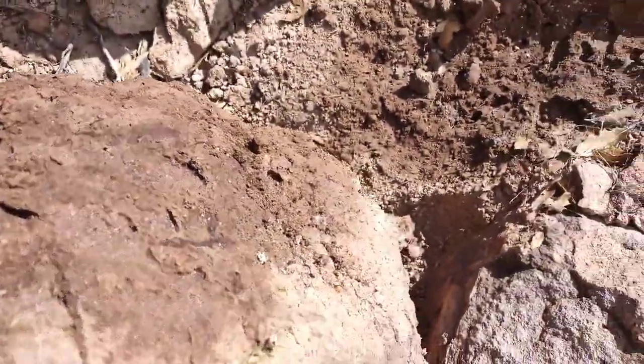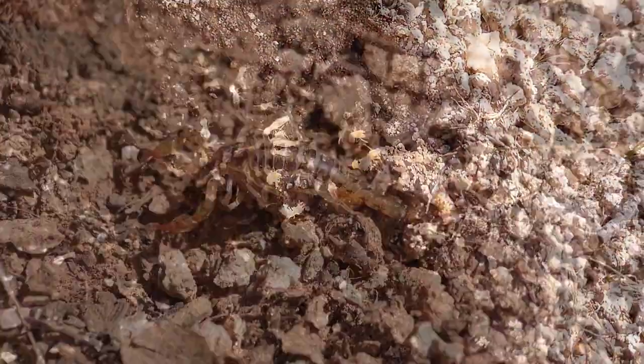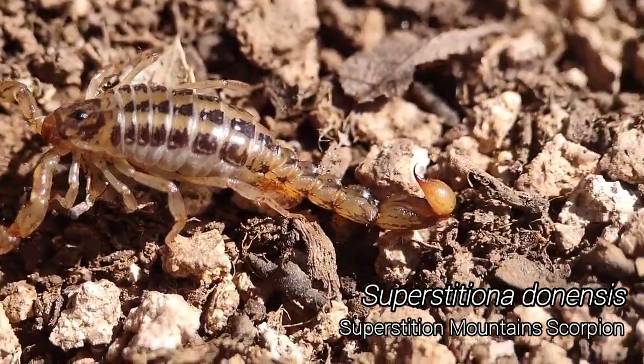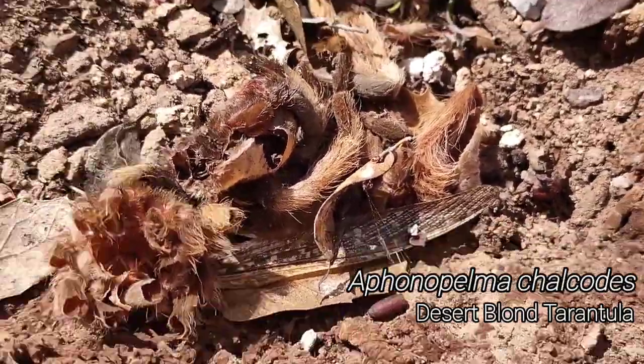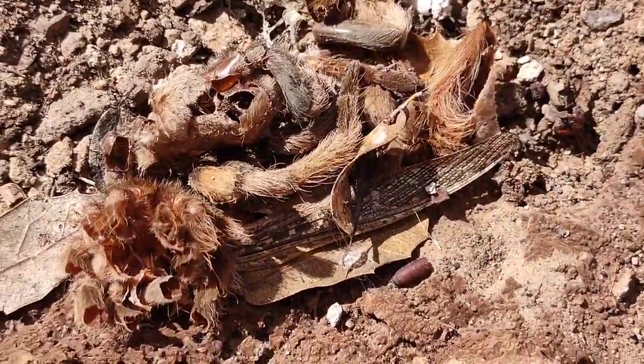Got some termites here. Fat tails — of course you know the desert hairy. Nice superstition mountain scorpion, pretty cool looking dude. Under this rock I just found this big old tarantula molt. Looks like a desert blonde tarantula. Don't know where the spider is, but big old molt.